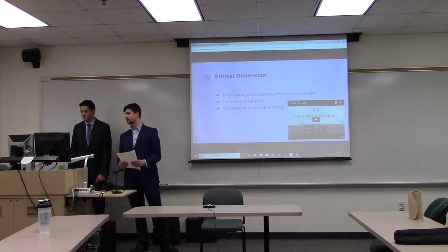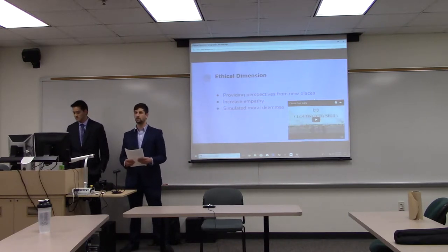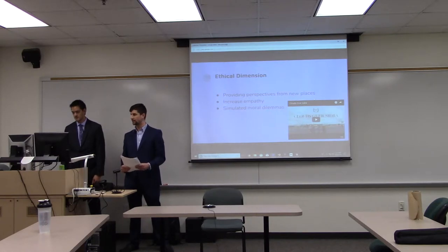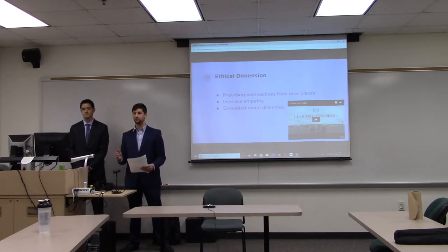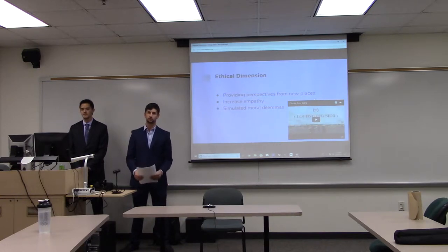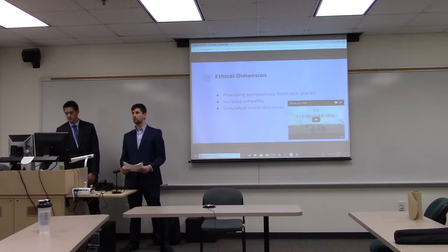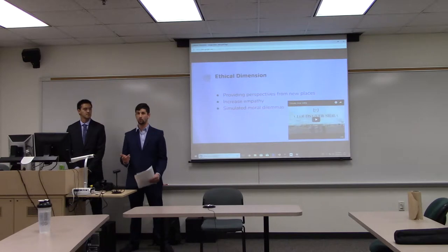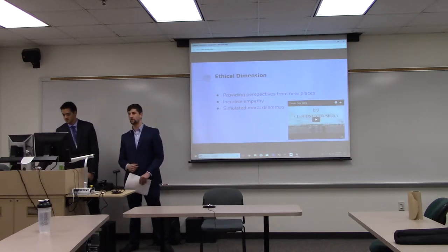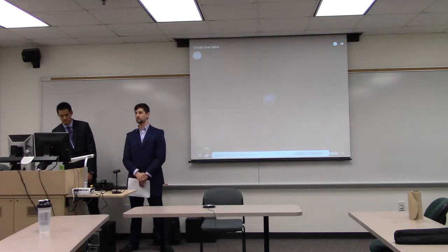Looking at the ethical dimensions of VR, one impactful aspect is that it can really increase empathy — you can put yourself in someone else's shoes and feel what it's like to live their life. For people asking for charitable donations, when viewers watch these videos with a VR headset, people actually donate more money and more often. We're going to show you one of these videos to demonstrate how powerful the virtual reality experience can be.